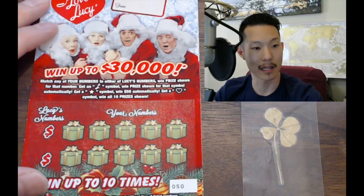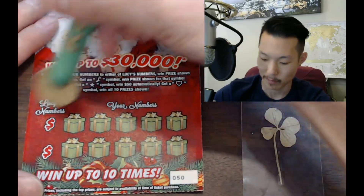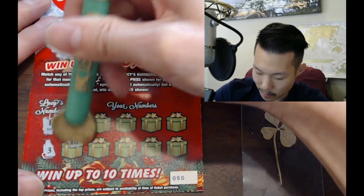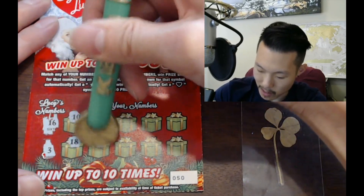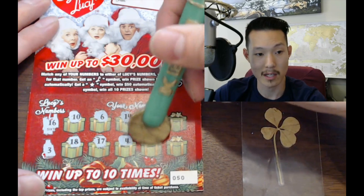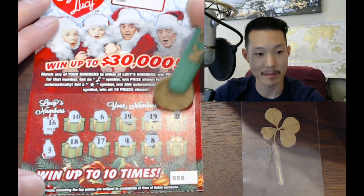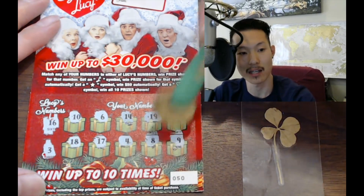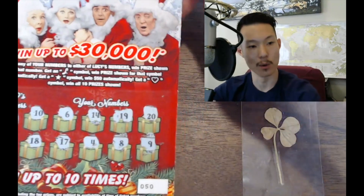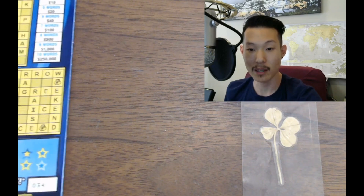No first win yet. Let's go — I Love Lucy ticket number two, same thing as the last one. Winning number is 16. The play numbers are 3, 10, 18, 6, 17, 14, 19, 4, 19, 8, 20, and a 9. Another loss. Where are the wins at? Love these tickets though — that's going to go in my collection. I like it a lot.